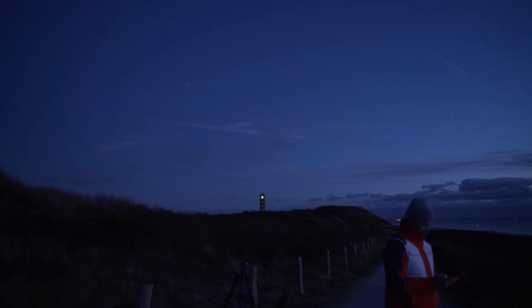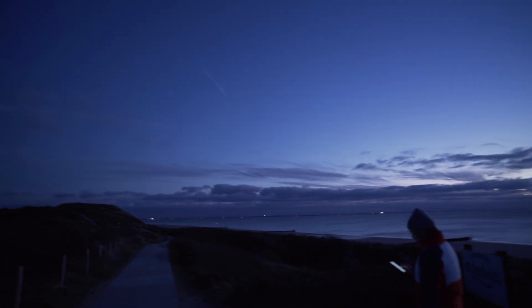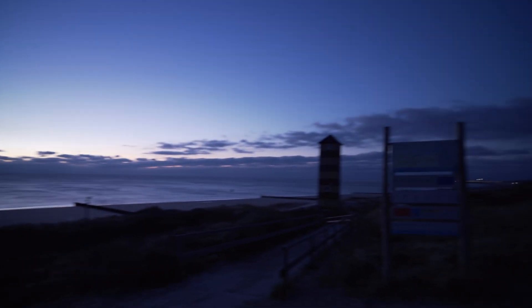We're just seeing the first celestial objects appear. If you look up there — there it is — there is Jupiter. There are some clouds on the horizon, but I think we'll be alright.